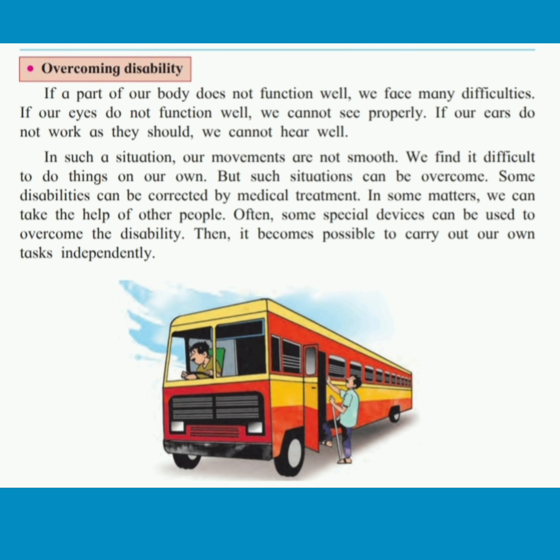Often, some special devices can be used to overcome the disability. Then it becomes possible to carry out our own tasks independently.